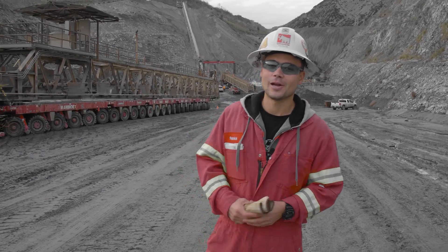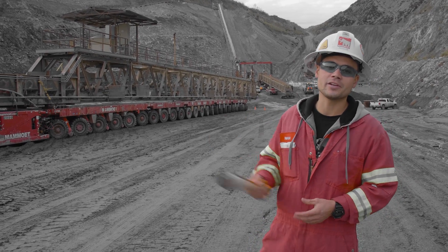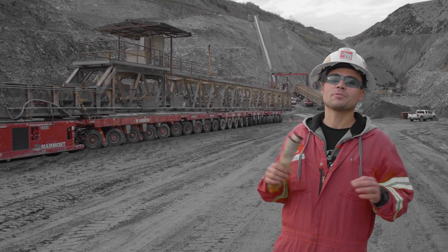So that's the end of day one, folks. We were able to get the tail and head section of the conveyor down. The gantry will be making its lift tomorrow. And the weather was absolutely beautiful. Here's to hoping that tomorrow is the same way.